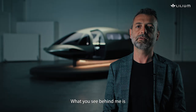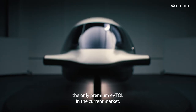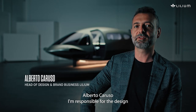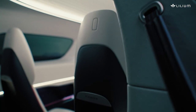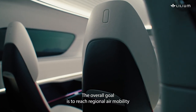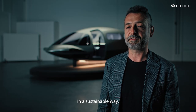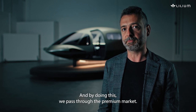What you see behind me is the only premium e-aircraft in the current market. I'm Alberto Caruso, responsible for the design and brand department at Lillio. The overall goal is to reach regional mobility in a sustainable way, and by doing this we pass through the premium market.